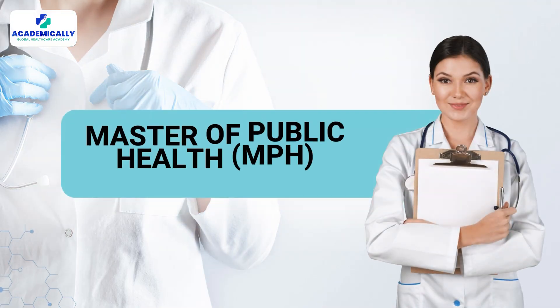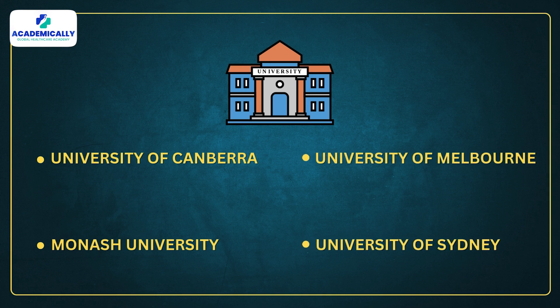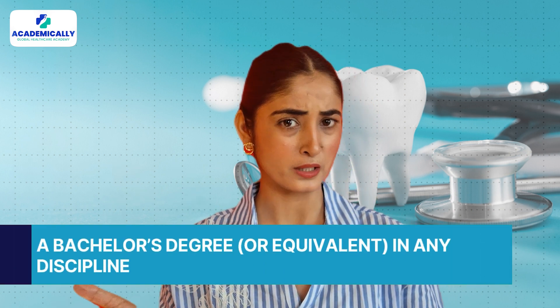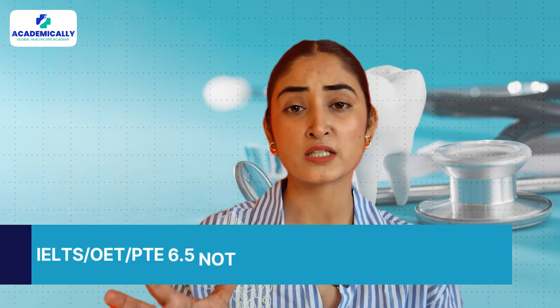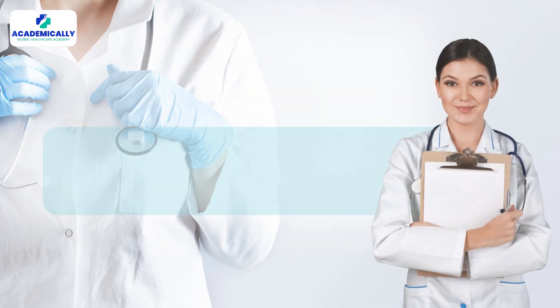The most popular and in-demand course is the Master of Public Health, which is MPH. You can pursue this course at top universities like the University of Canberra, Monash University, University of Melbourne, the University of Sydney, and many more. To apply, you'll need a bachelor's degree or equivalent in any discipline, and IELTS, OET, or PTE with 6.5 bands — not less than 6 bands in individual components. The course duration is 1.5 to 2 years and it opens up various career opportunities in public health.